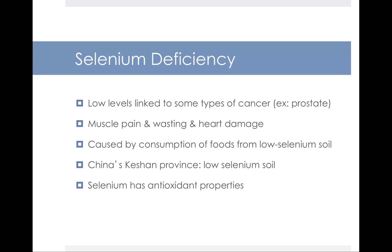Selenium deficiency has been linked to certain types of cancer like prostate cancer, and can cause muscle pain, wasting, and heart damage. If you eat foods from areas where the selenium content of the soil is low, that could cause selenium deficiency. In China's Keshan province, the soil is well known to have low selenium content. In the US, we get most of our food from soil from all over the country or even the world, so the selenium content varies.